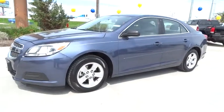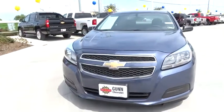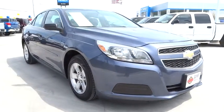The 2013 Malibu. A combination of performance and fuel economy, the Malibu is a great commuting car and is priced below $20,000. This vehicle has less than 20,000 miles.